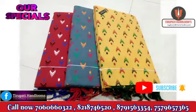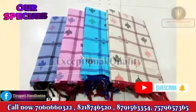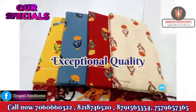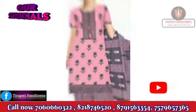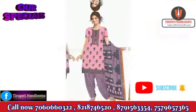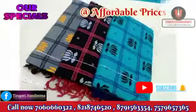These dress materials are now available with unique prints, latest exceptional quality, soft stuff, and fast colors — comfortable for summer. These suits are available with a collection of top, bottom, and dupatta, which are of 2.25 meters.